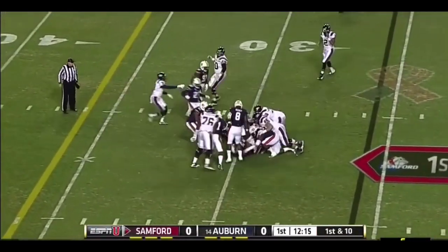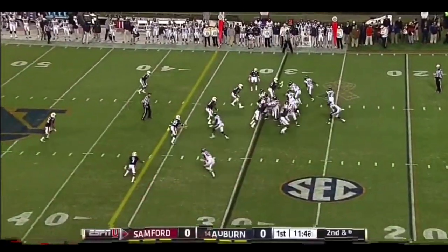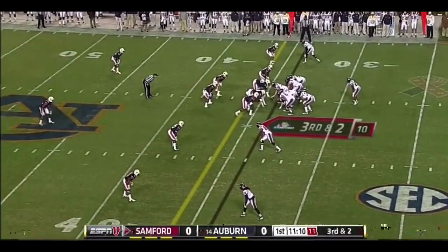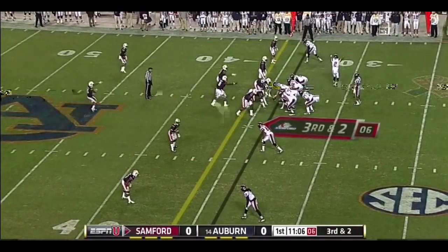Benzel Williams — one of the best in the SEC, Jonathan Jones. He's one of the top cover corners in the nation. Here's Robert Clark on the end around. And he milked the clock too. That's always a benefit.